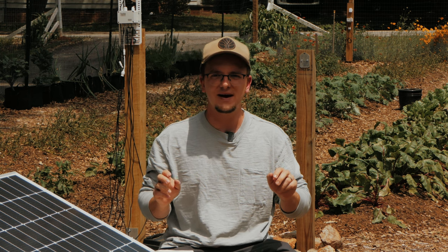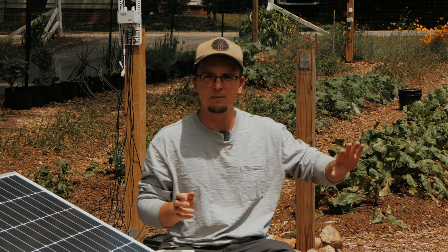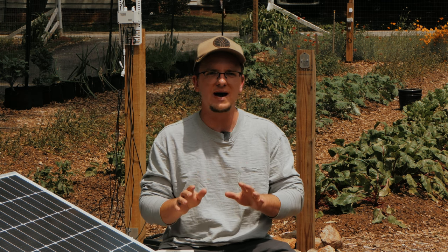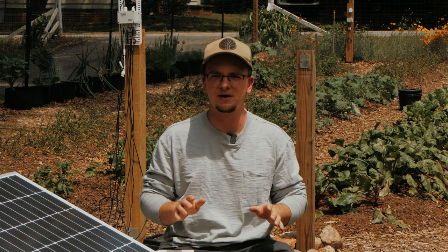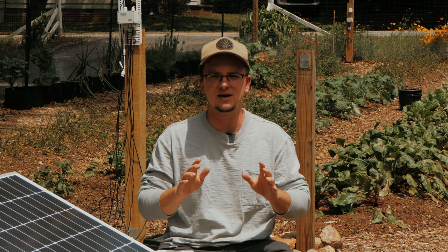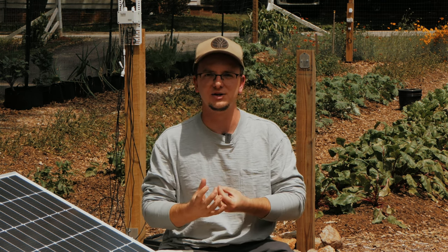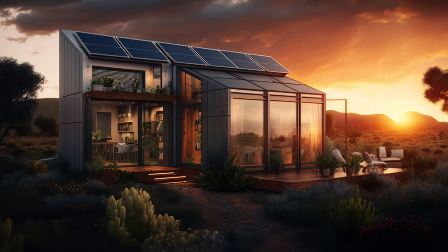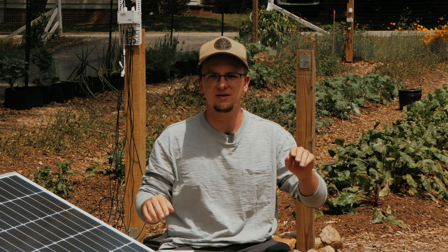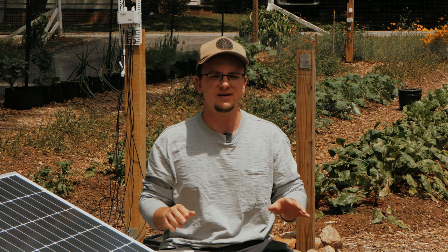Solar punk is a genre, kind of like cyberpunk — it's in the same family of punks. It's cyberpunk like Blade Runner, or steampunk like the Sherlock Holmes vibe. Solar punk, though, rather than being Victorian-age like steampunk or dystopian like cyberpunk, is an aesthetic and a concept that blends nature and a light sprinkling of technology. Solar punk is a vision of the future that artists and storytellers are putting out there in novels, short stories, fiction, and artwork.